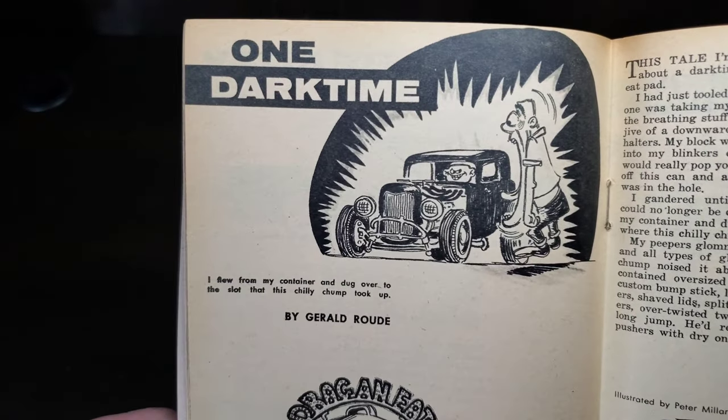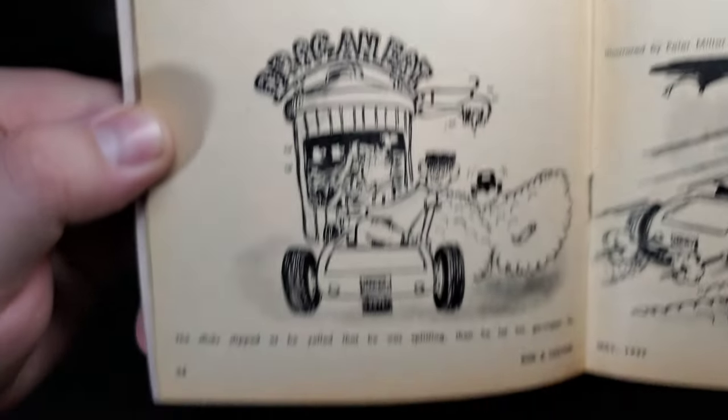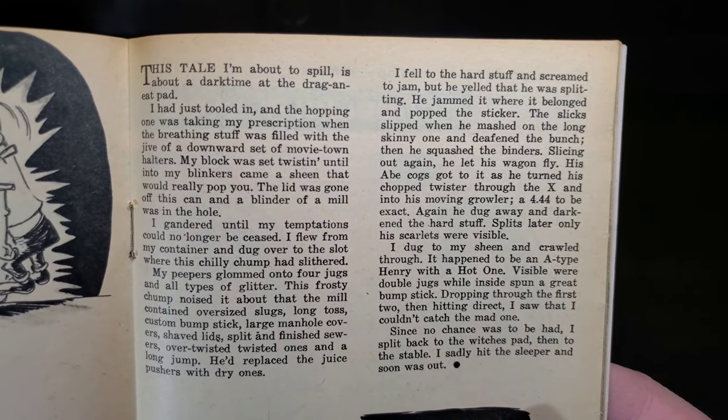There's a story by Gerald — if you guys want to read it, there are some pictures to start it off. I'll pause and read.